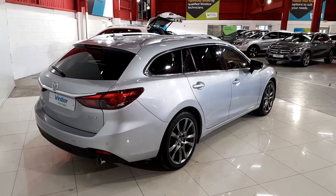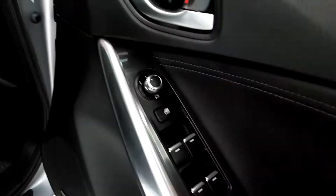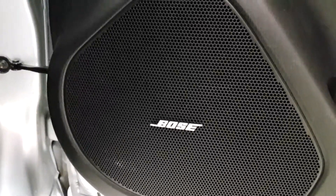So we're just going to take a look inside the car now. You have all four electric windows, central locking, electrically adjustable wing mirrors, a lovely metallic finish on the side panels, and a lovely sound from the Bose sound system.